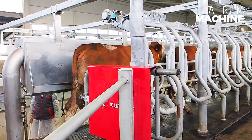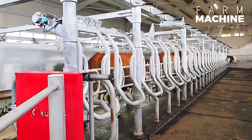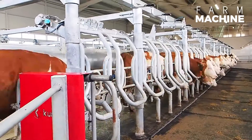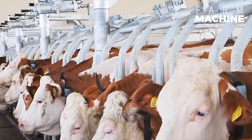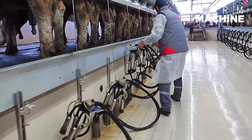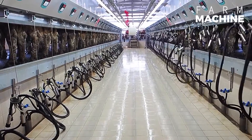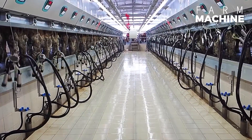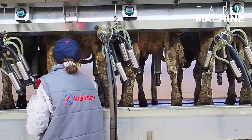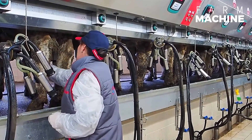The Parallel Milking Parlor is an efficient system for high animal numbers, emphasizing fast milking and animal comfort. Simultaneous entry and exit of animals prevent traffic, and with swift operation, animals are milked in a healthier manner.